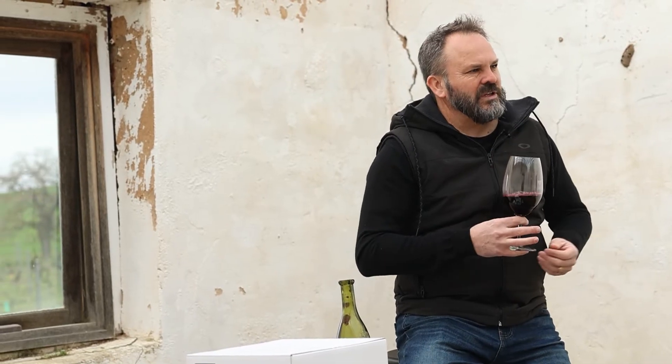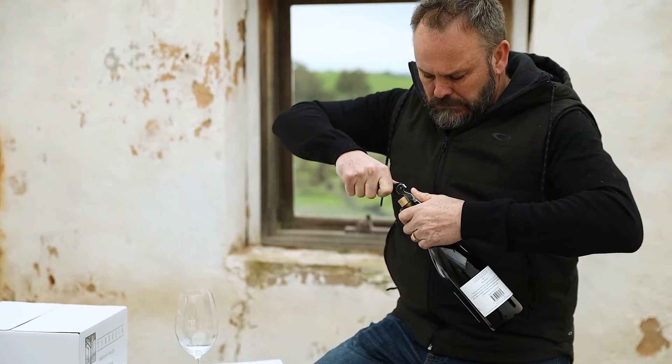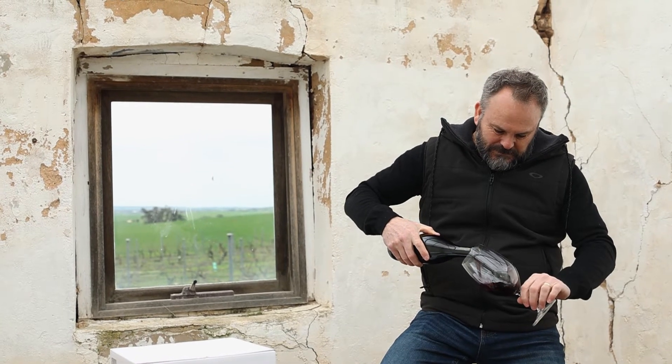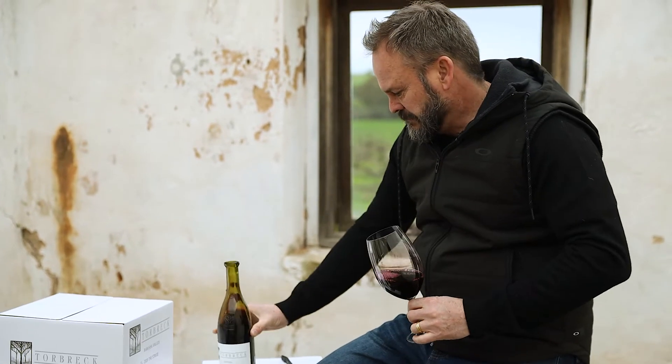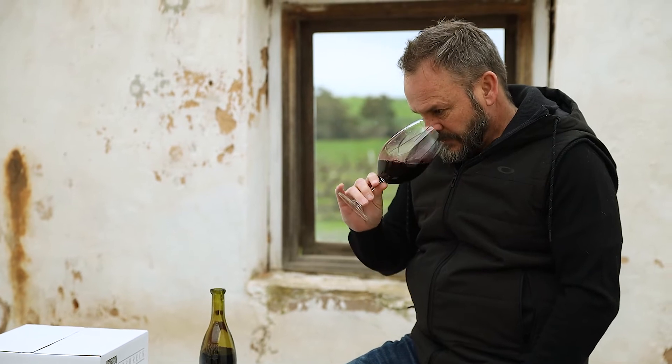When we blend these two together, the valley floor fruit makes a foil around the Eden Valley style Shiraz, and that just tightens it all in and captures what this region does so well — that contrast of power and beauty in the wines.